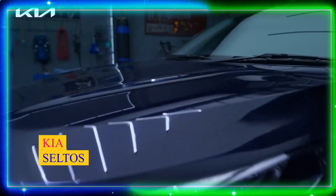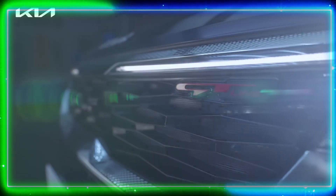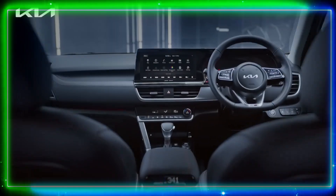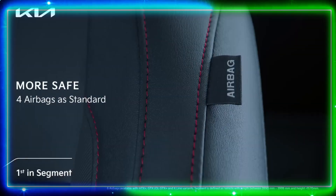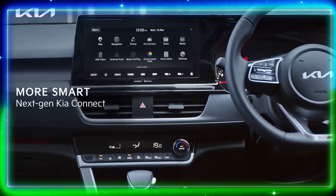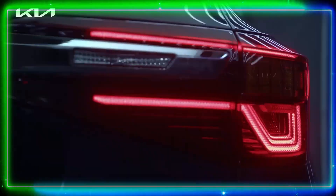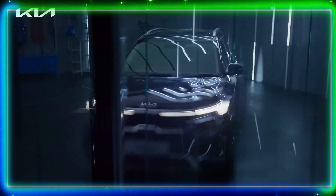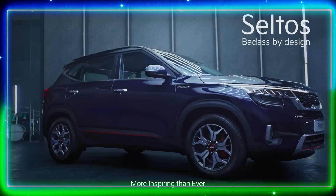Number 4: Kia Seltos. Our next entry is the Kia Seltos, a game changer in the Indian SUV market. With its distinctive design and aggressive stance, the Seltos attracts attention effortlessly. It offers a plethora of features including a 10.25-inch touchscreen infotainment system, connected car technology, and an array of safety features. The Seltos provides a comfortable ride and delivers punchy performance.